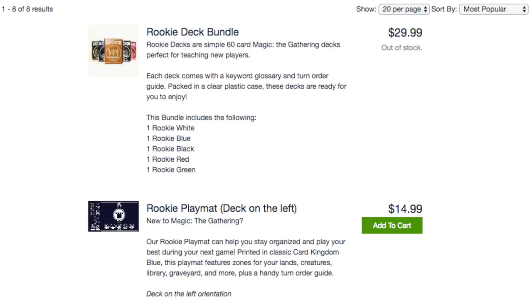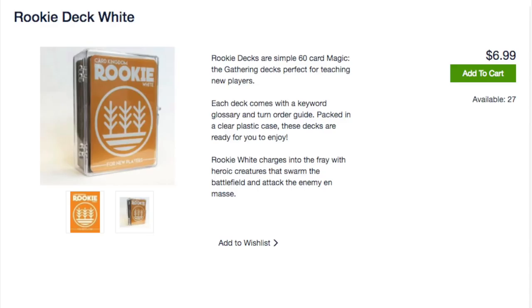Why would anyone buy this? It's because Tolarian told you to buy it, and you're going to buy this until the cows come home. Literally, it's bulk. They don't even tell you what's in the product. That's how bad a product is.